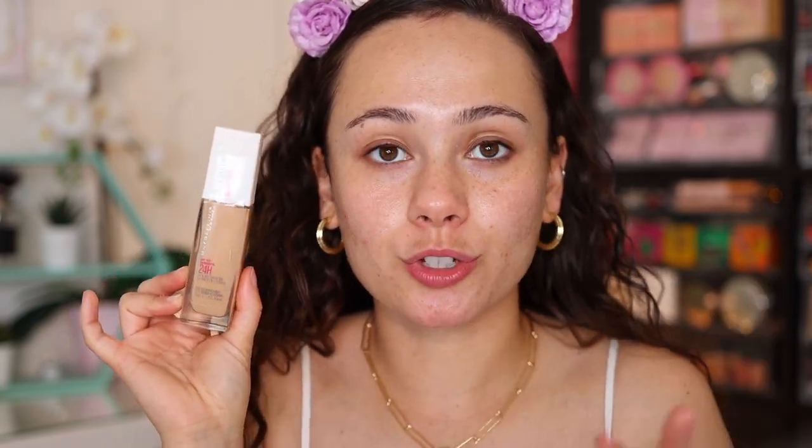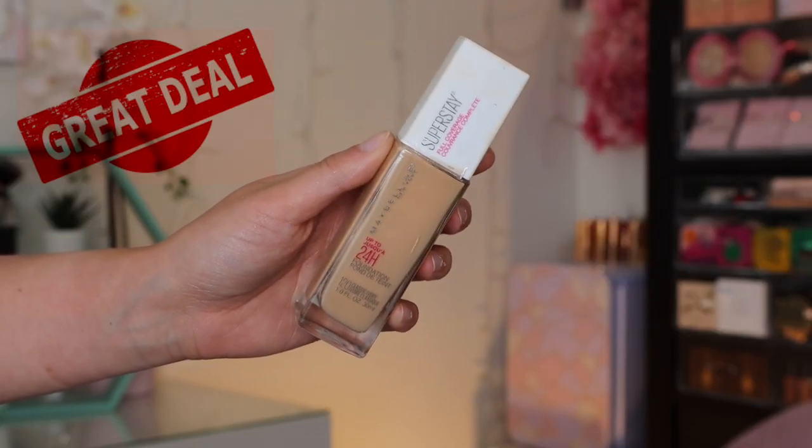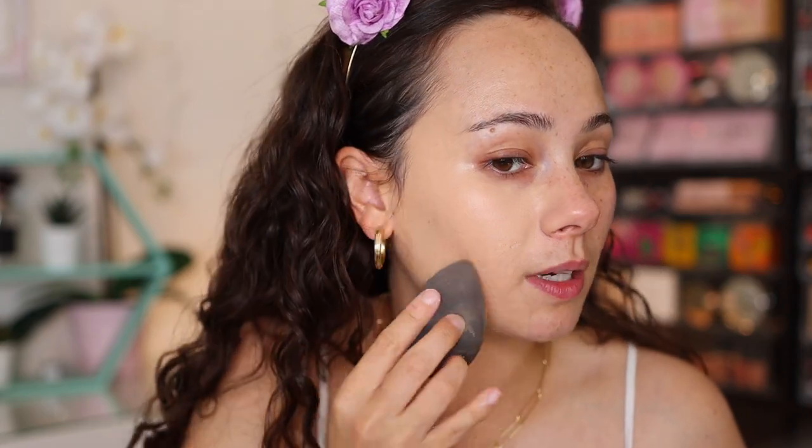Let's move on to foundation. I want to do something full coverage because I'm going for such a bright, colorful makeup look. I pulled out my favorite high coverage drugstore foundation, which is the Maybelline Super Stay Full Coverage Performance Foundation. The foundation is gliding right on top of that illuminator really nicely. I don't know that the illuminator will peek through too much, but it looks beautiful — I love this foundation. It's been a long time since I used it and I forgot how pretty it was. This is a fantastic drugstore foundation.